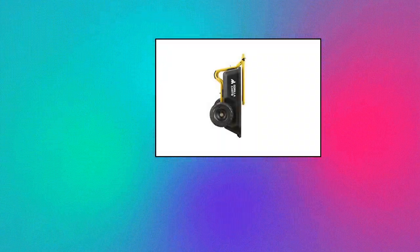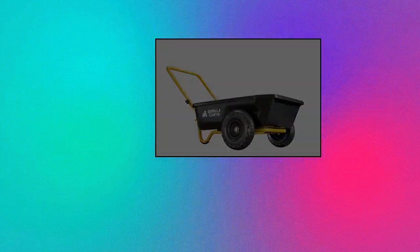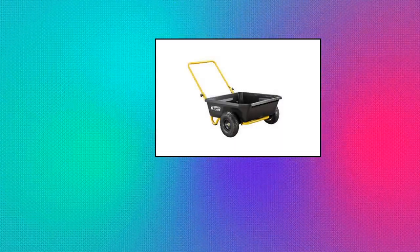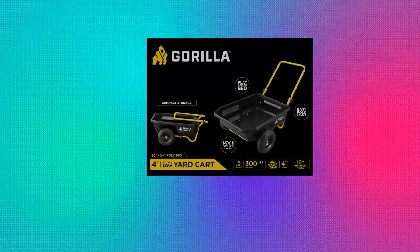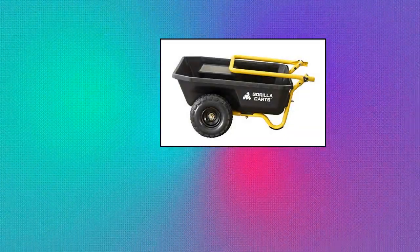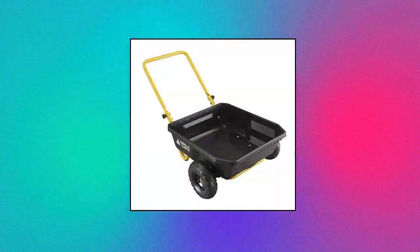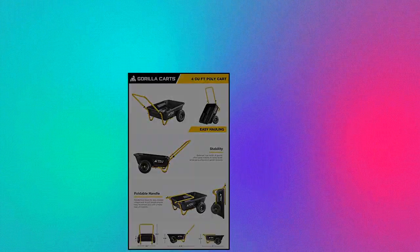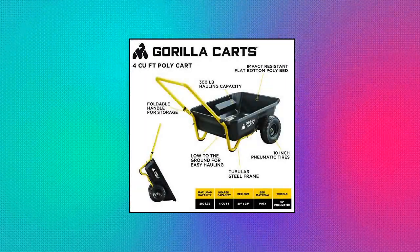Gorilla Carts GCR — 4.4 cubic feet, 300-pound capacity poly yard cart. Tough and durable with a 30-inch x 24-inch impact-resistant poly bed and 10-inch pneumatic tires to easily roll over any terrain. Impressive storage with 300 pounds maximum load capacity, built to handle the toughest jobs and working conditions. Comfortable pulling with a unique push or pull design for easy movement and maneuverability, with a low center of gravity for great stability.